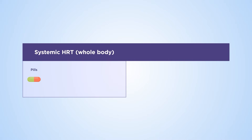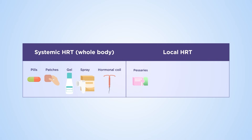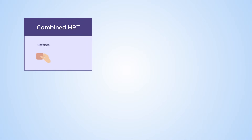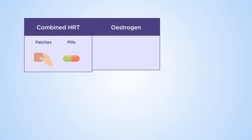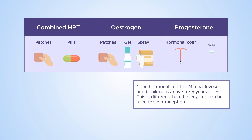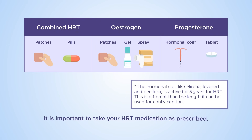HRT comes in several forms. Systemic HRT includes pills, patches, gel, spray, or hormonal coil. Local HRT includes pessaries, ring, cream, and gel. Some forms, like the combined patch or pill, contain both estrogen and progesterone in a balanced dose. Others, such as estrogen patches, gels, or sprays, may be prescribed separately from the progesterone, which could be delivered through a coil or tablet. In this case, the progesterone and estrogen doses are balanced and it is crucial to take both as prescribed.